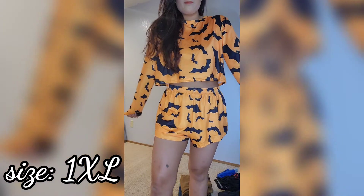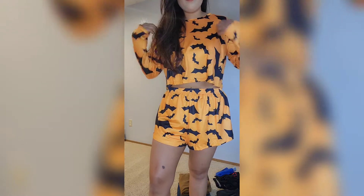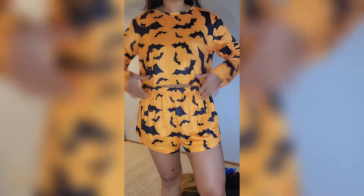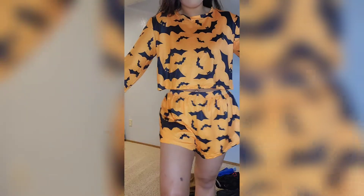This one was definitely giving me that Halloween vibe. Very similar to the other outfit — it's orange with bats all over. The top is still cropped and it's that really soft, buttery-soft kind of material. The shorts are also really stretchy, and no matter what I don't have to worry about it falling. The elastic around the waist isn't that really cheap elastic either. The material isn't see-through unless you're really stretching it. I really like this one — I love the orange.